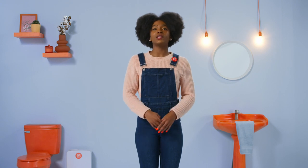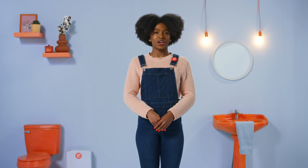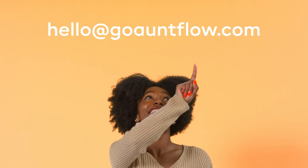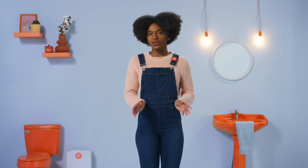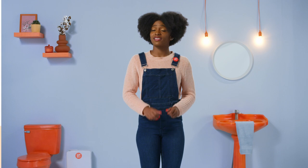If there are any performance issues with the dispenser, get in touch with the Aunt Flo customer service department at hello@goauntflo.com. Mounting a brand new Aunt Flo dispenser on your bathroom wall or swapping out the current dinosaur dispenser shows employees, students, and patrons that you care.